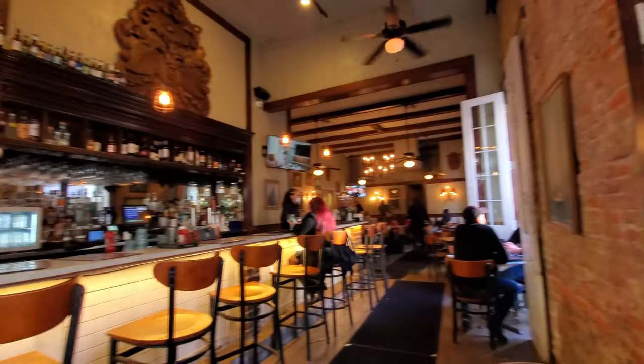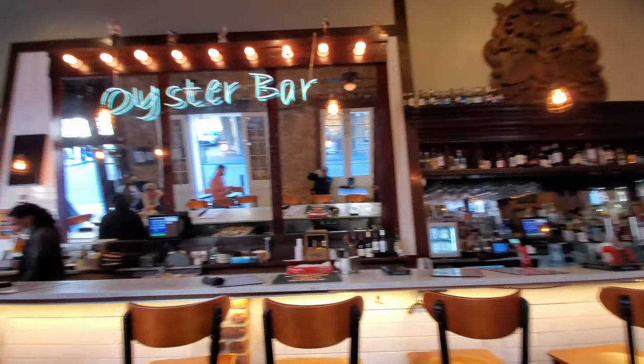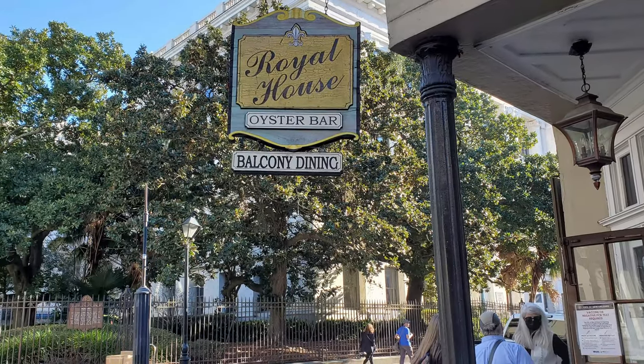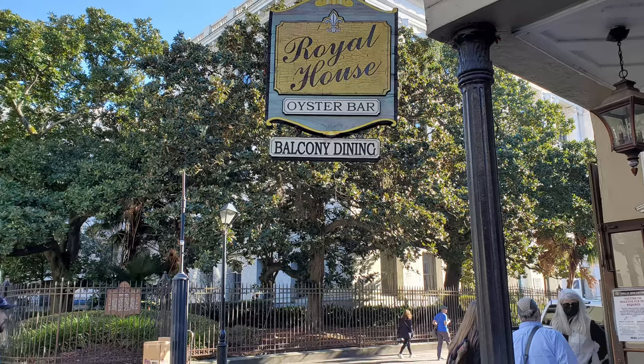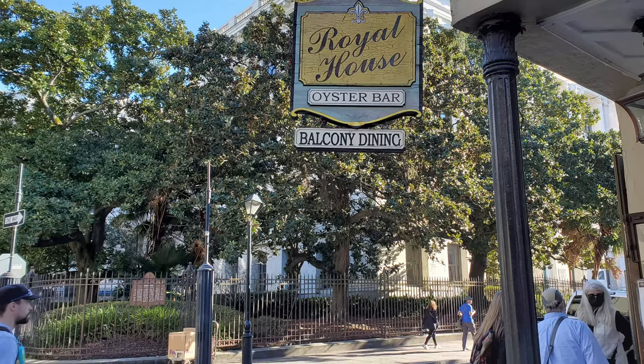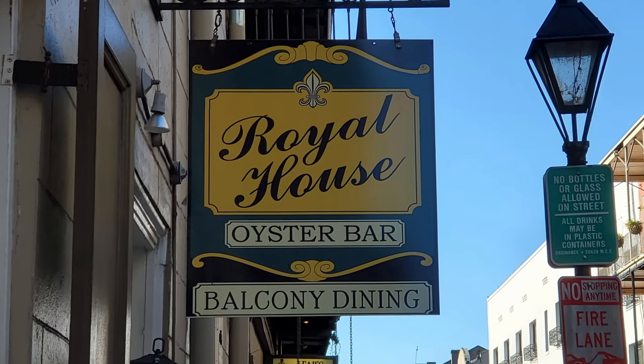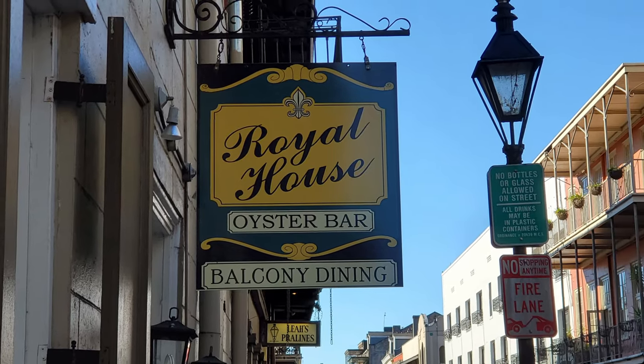Thanks so much to everybody at Royal House Oyster Bar for some fantastic food — just make sure to never throw away my leftovers again. Thanks so much to all of you out there for tuning in to the Nolajent channel, especially to my Patreons. Would you kindly share this video with any of your friends or contacts that would enjoy it, as it really would help me with the YouTube algorithm. Tune in next time for more good food, good times, and good people. Thanks for watching — I really appreciate it. If you'd just click on the little circle here with a picture of my head and subscribe to the Nolajent channel, it would really help me a lot. Thank you.